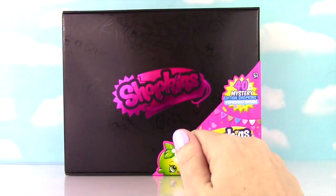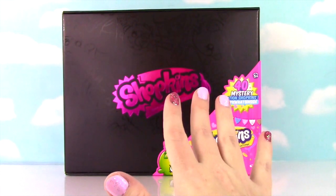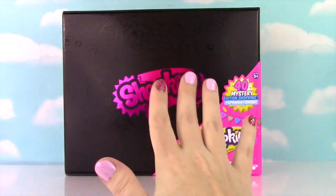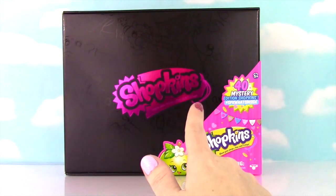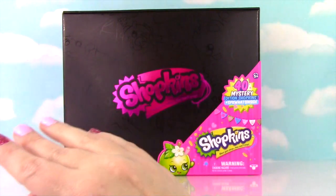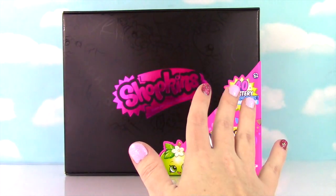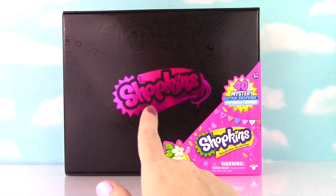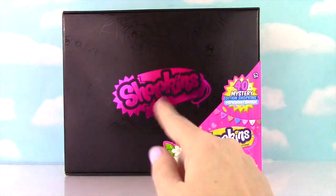Hi everyone! Welcome to the Fizzy Toy Show, and welcome to this big Mystery Shopkins Show! We got up super duper early so we could be one of the first people in Target to get this Mystery Edition Shopkins case. There were only six in the entire store, and we got one of them! So you guys probably saw the Mystery Box in Target and were wondering what's inside — well let me show you!